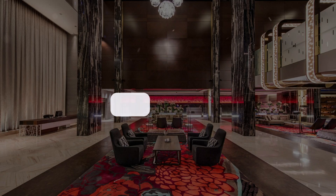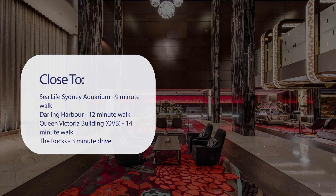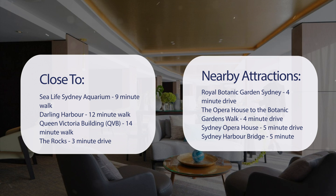It has a pretty good location. It's pretty close to Sea Life Sydney Aquarium, a 9-minute walk; Darling Harbour, a 12-minute walk; Queen Victoria Building (QVB), a 14-minute walk; and The Rocks, a 3-minute drive. Also close to attractions like Royal Botanic Garden Sydney, a 4-minute drive; the Opera House to the Botanic Gardens Walk, a 4-minute drive; Sydney Opera House, a 5-minute drive; and Sydney Harbour Bridge, a 5-minute drive.